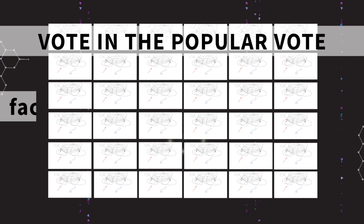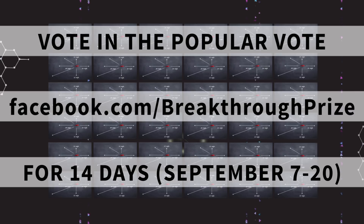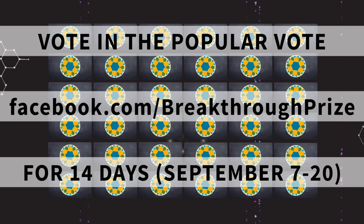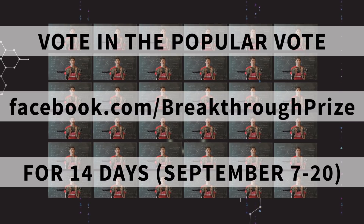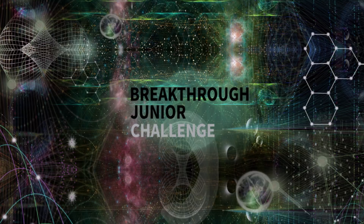But you still have a voice in that process too. If you go to the Breakthrough Junior Challenge Facebook page, you and any friend of the challenge can vote in the popular vote challenge. The winner of that vote will go through to the final round of judging. Good luck and happy judging!